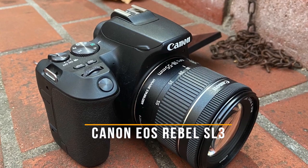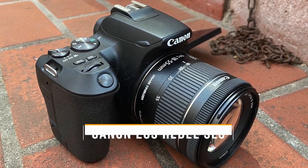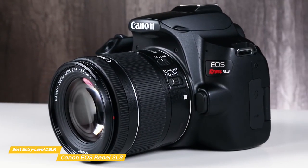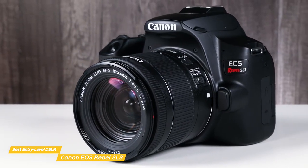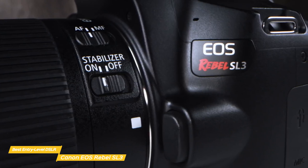First up, we have the Canon EOS Rebel SL3, our pick for best entry-level Canon DSLR camera. If you're someone who wants a great, easy-to-use camera that you could take some stunning photos with, giving you the colors and blurry background effect that really makes your photos pop at an affordable price, the Canon EOS Rebel SL3 is going to be a great option for you.